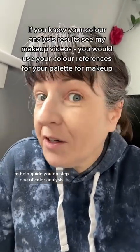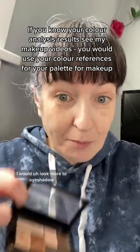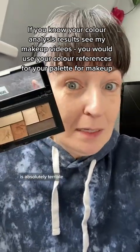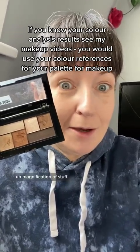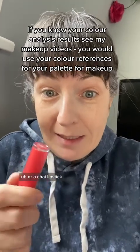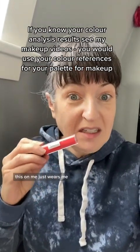If you really want to look to makeup colors to guide you on step one of color analysis — whether you lean cool or warm — I would look more to eyeshadows. Here's a golden eyeshadow palette, and on me this is absolutely terrible; it adds a ton of shadowing and magnifies things I don't want magnified. Or try lipstick — here is a warm orange coral lipstick, and on me it just wears me.